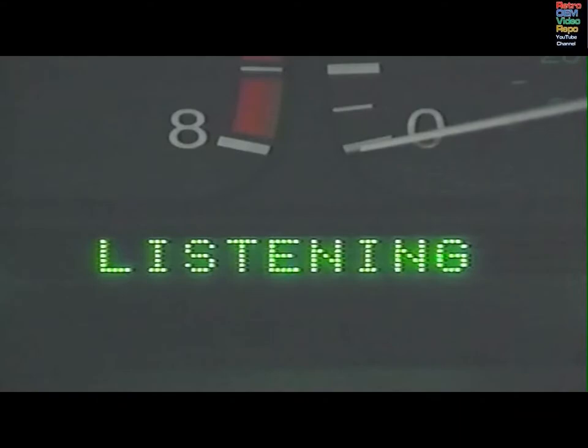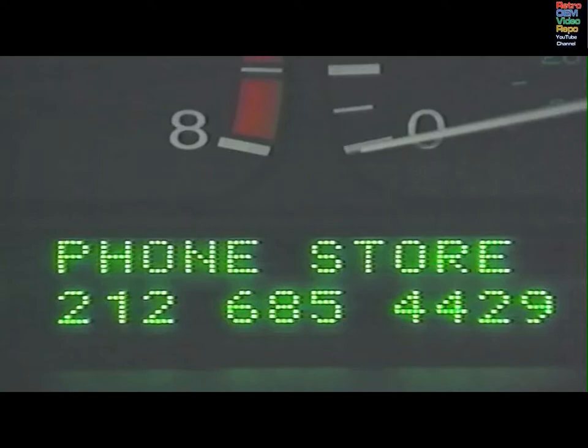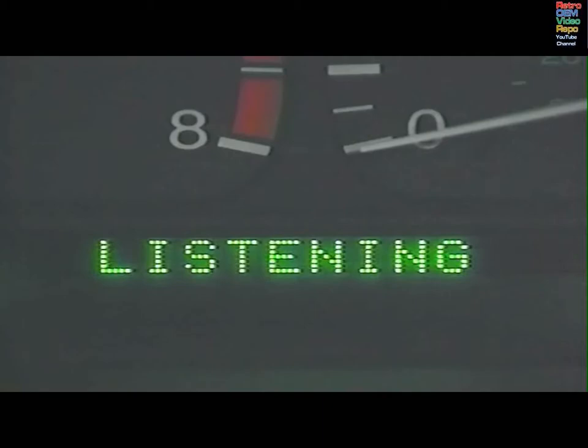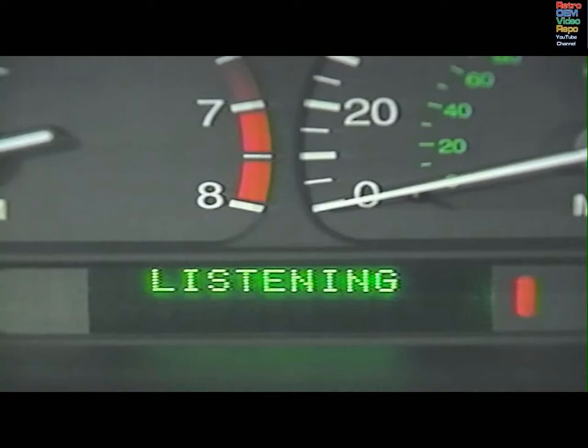To store a number by voice: 'Phone store 212-685-4429.' The system repeats the number back. You must then assign a name tag. Say the name — for example, 'Office' — and the system will ask you to repeat it twice more for training. Once confirmed, the name is stored. Once programmed, calls to any of the 40 numbers can be made only by saying 'dial' and the name tag.